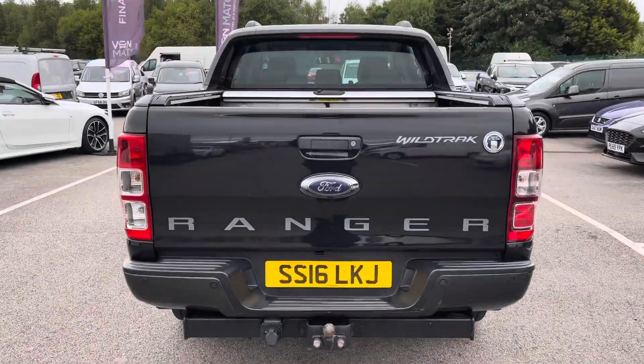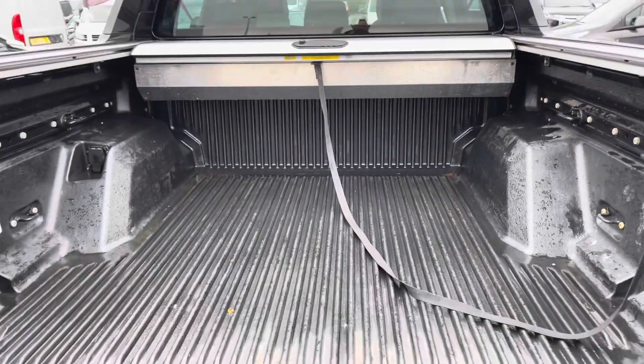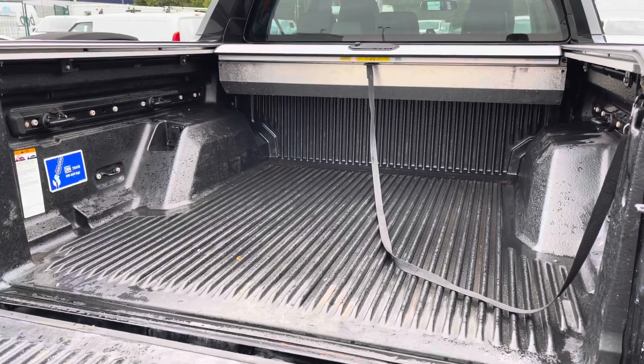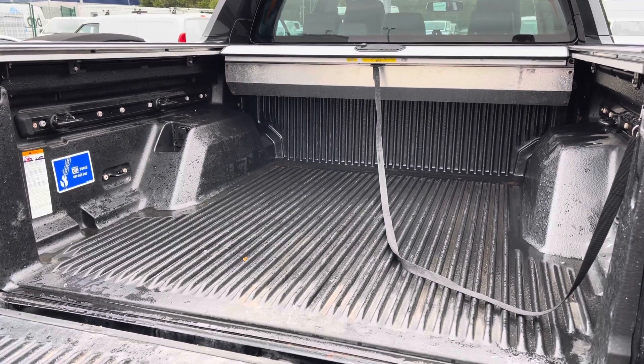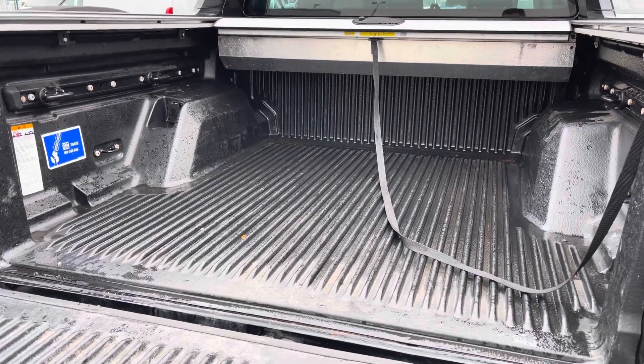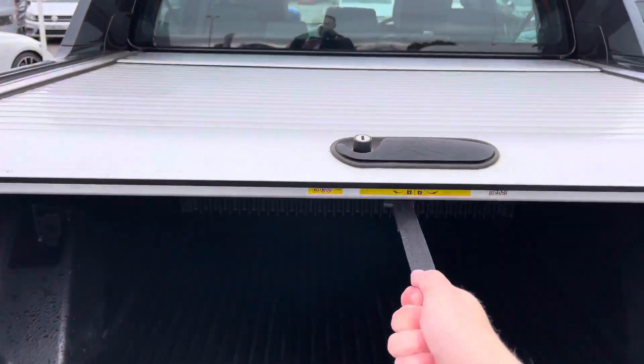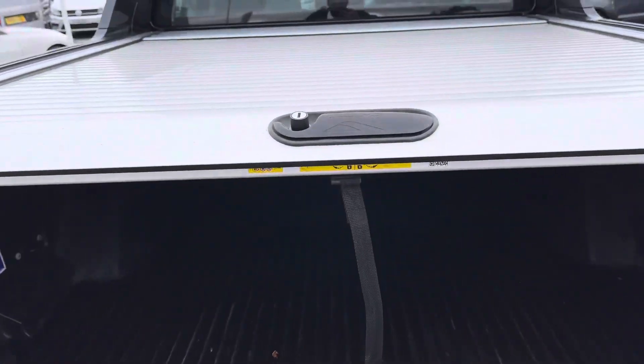If you'd like to follow me around to the rear, we'll just drop this tailgate down. As you can see, you do get a good size pickup, and you do also have anchor points on the side to help protect any items from moving around. Just to make you aware, if we pull this cord here, you do also have lockable rear storage to help protect any belongings you may have in the rear.